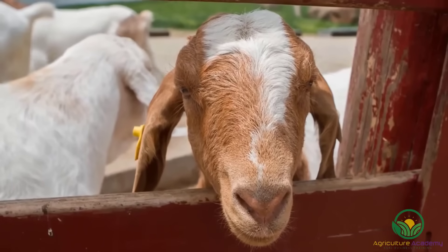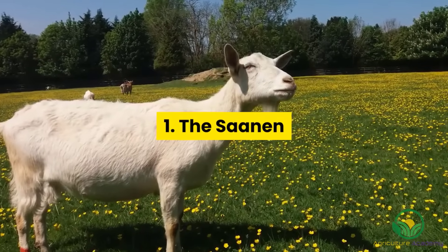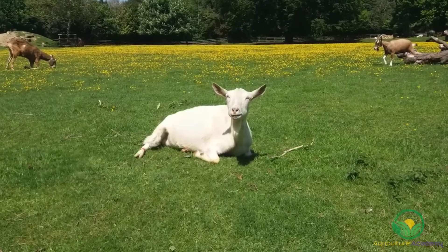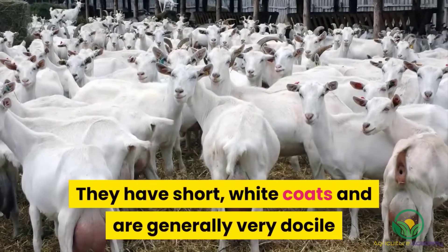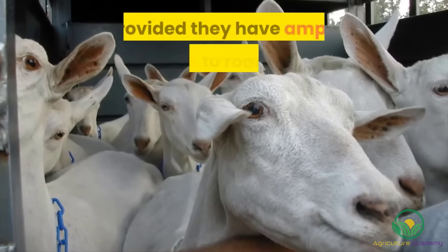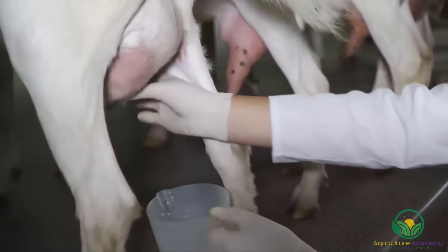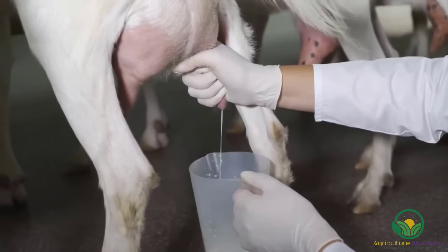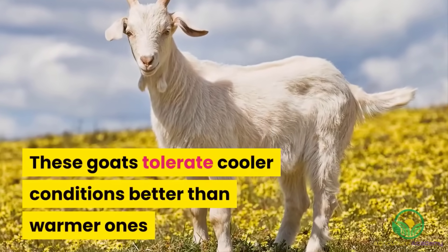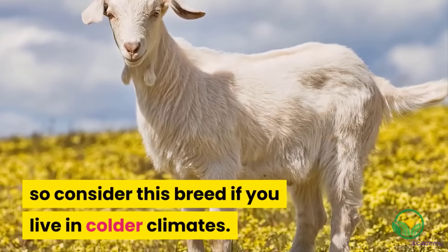Here is our list of 5 dairy goat breeds that you can rear on your small holding. 1. The Sarnen. This Swiss breed is one of the most common goats reared for milk. They have short, white coats and are generally very docile and easier to manage compared to some of the other more rambunctious breeds, provided they have ample space to roam on. On average, Sarnen does can produce 3 liters of milk per day with a fat content between 2 and 3 percent. These goats tolerate cooler conditions better than warmer ones, so consider this breed if you live in colder climates.